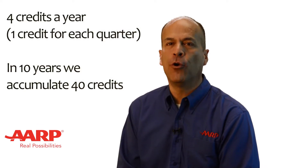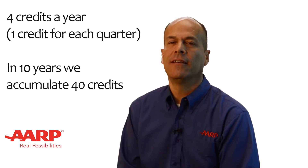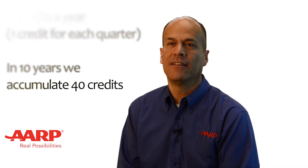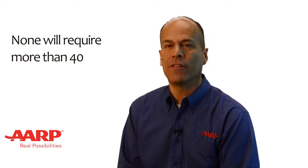By paying FICA or SECA, we accumulate up to 4 credits a year — 1 credit for each quarter. At this rate, in 10 years we accumulate 40 credits. 40 credits, therefore, could be considered a key number. Most Social Security benefits require a certain number of credits, but none will require more than 40.